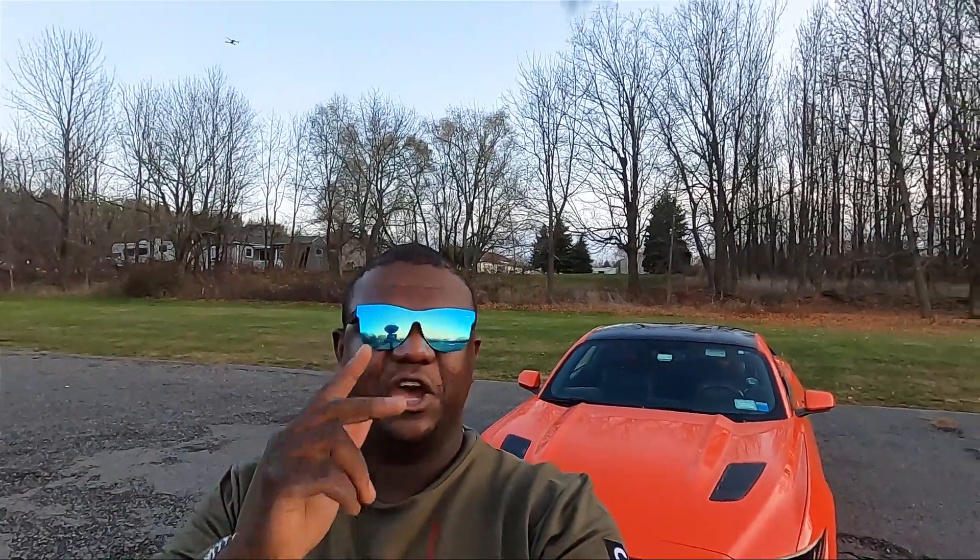Thank you guys for watching. I hope you liked this video — if you did, give it a thumbs up. If you are stopping by for the first time, do not forget to subscribe. I will see you in the next upload.